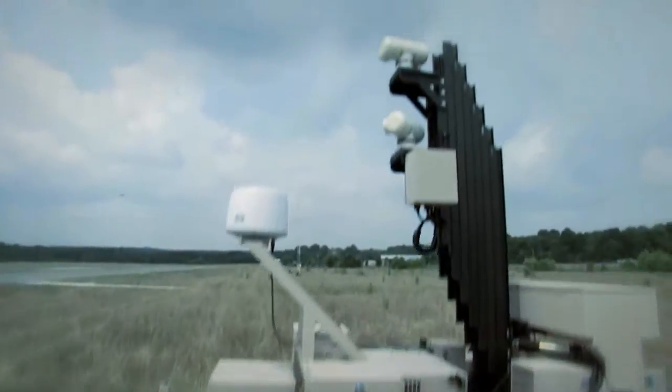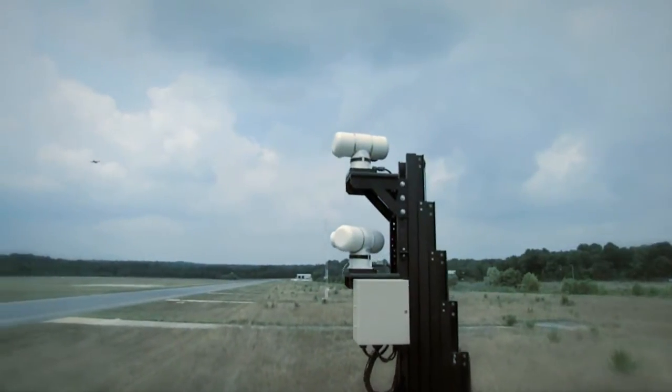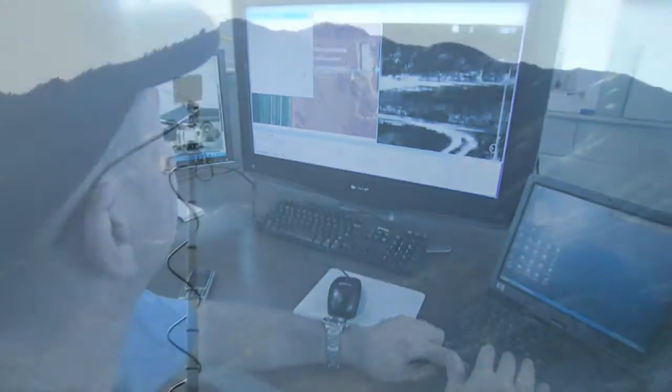Alone, a Cerberus unit supplies the situational awareness needed for a specific region at a given time. State-of-the-art command and control software provides the backbone for a Cerberus sensor suite.